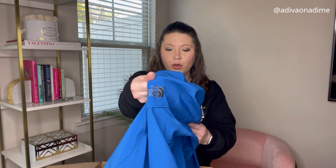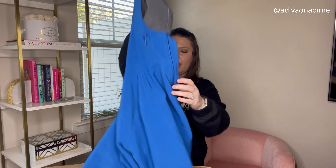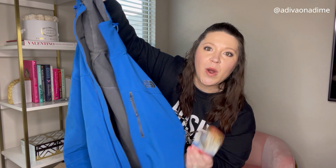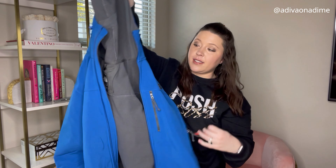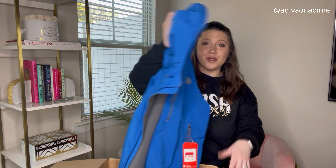I just saw the logo — oh, North Face! We have a North Face jacket, size medium, blue, new with tag. The retail price is $170 — that is awesome. You guys see why I like the men's boxes? Seriously, you're snoozing if you don't.